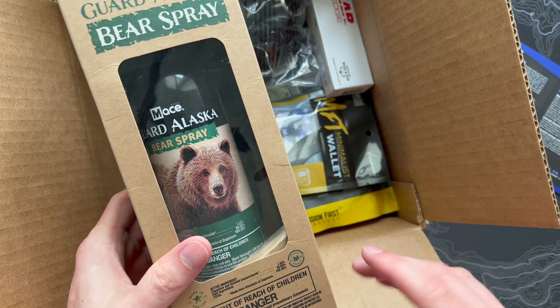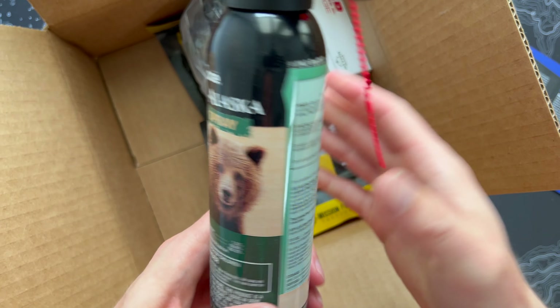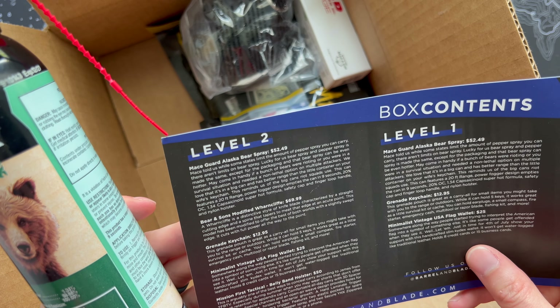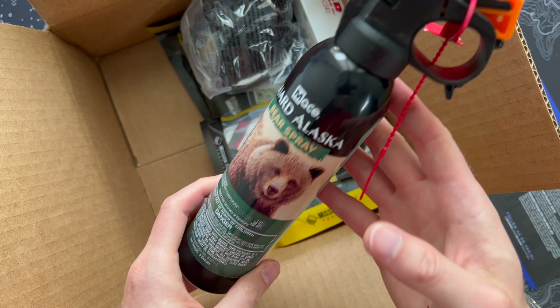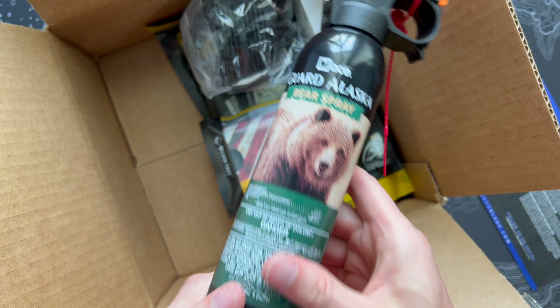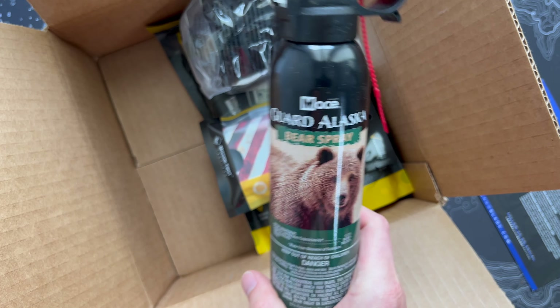First up is the Mace Guard Alaska Bear Spray. Barrel and Blade always sends an interesting mix of gear and I can't think of a single other subscription where I'd expect bear spray. The ingredients include capsaicin and related capsaicinoids, plus inert ingredients that make it spray out. The important stuff: it sprays about 20 feet and empties the can in nine seconds. 'Do not seek encounters with bears — this is a bear attack repellent.' If you've ever been to Montana or around the Yellowstone area, having bear spray is kind of a must.